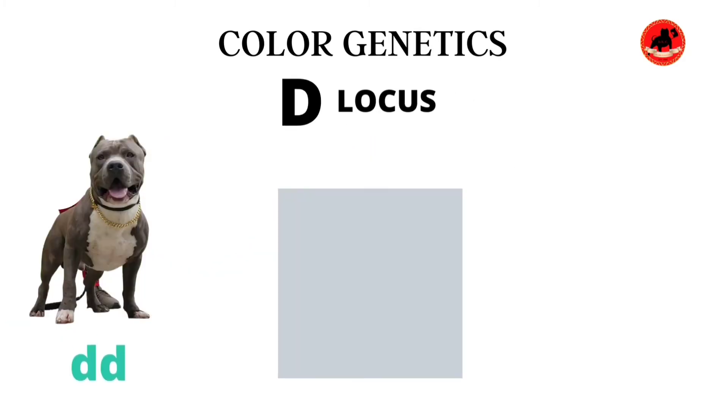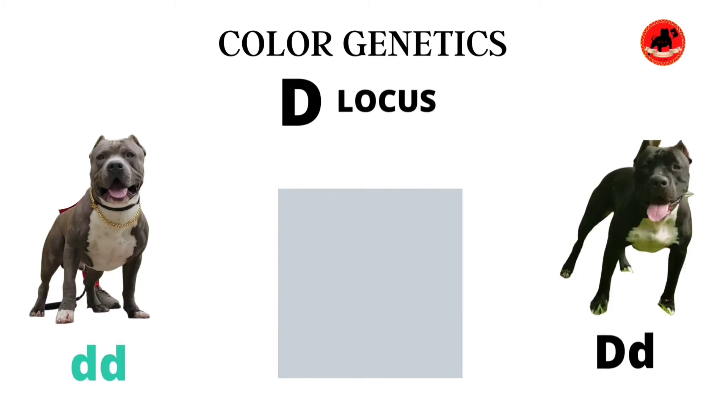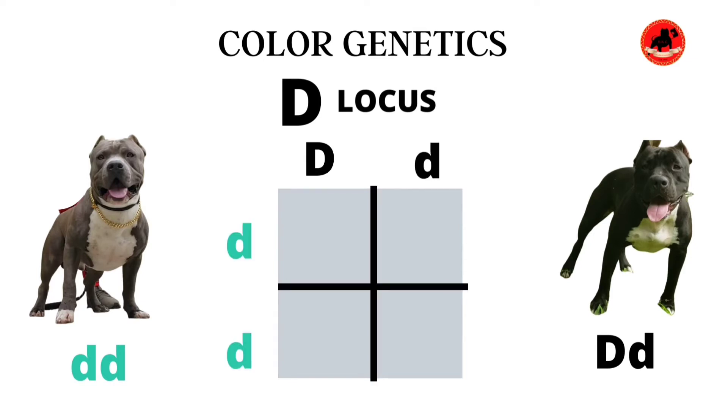Let's use an example from the BKC kennel. Here we have Smoke, who carries the double recessive d gene, and Roxy, who carries capital D and lowercase d. Some of you are wondering how we'd know that for Roxy, being that she carries a black coat — these are things you're able to determine without even doing a DNA test, and I'll tell you how as we go along. This diagram in front of you is called a Punnett square — a simple way to determine exactly what production you're going to get from your litter.